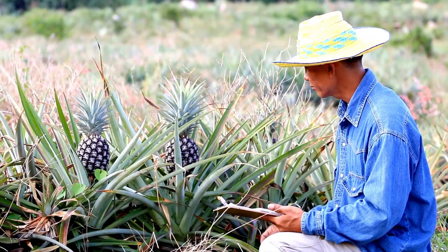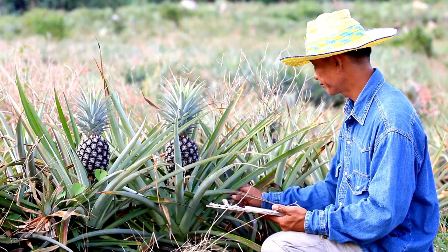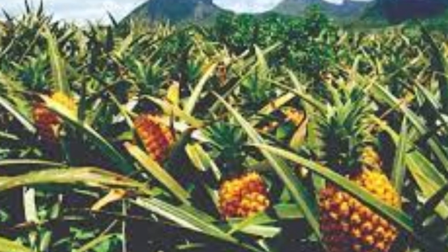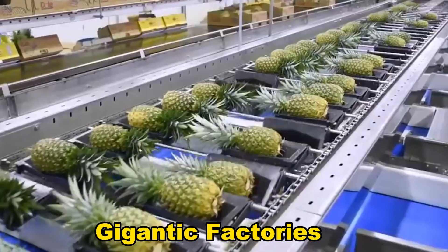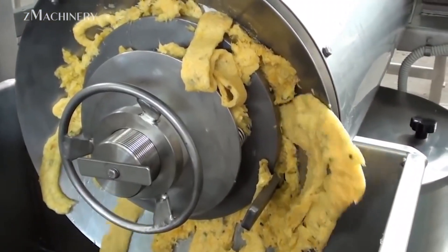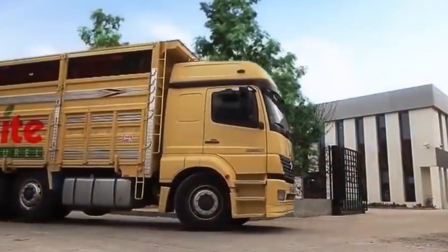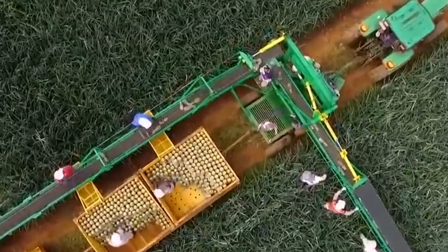So, how do farmers plant the pineapple crowns, grow the crop, and harvest when the biggest pineapples are ripe? Above all, how are they transported, processed in gigantic factories, and packed? One of the most interesting processes is when pineapples are automatically peeled, cut into pieces, and their juice is made, after which it's packed and shipped to the supermarket.